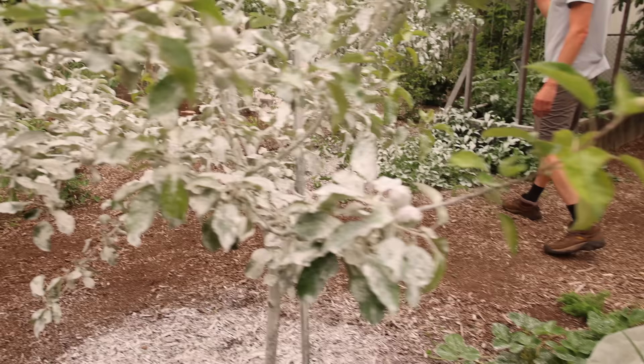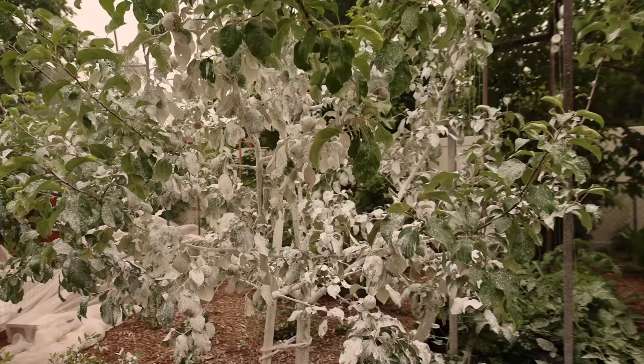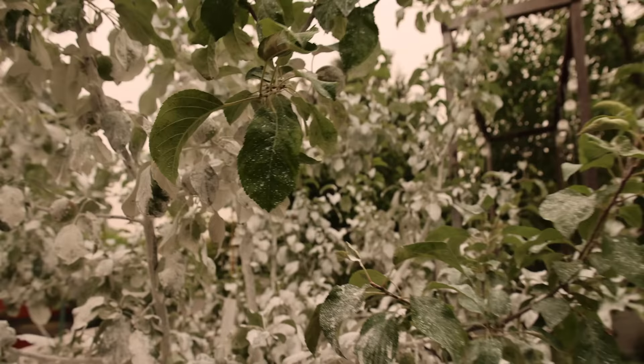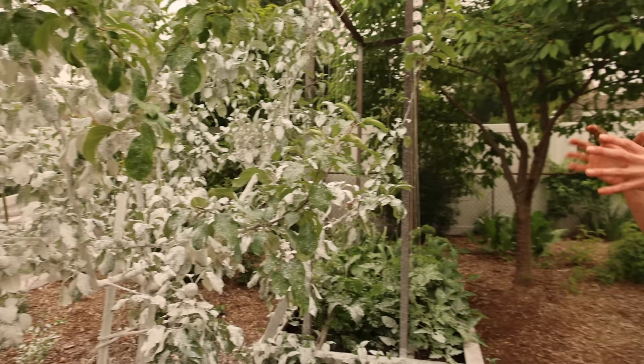Over here we've got the Liberty apple — look how thick I painted it with the clay. I'm not letting the plum curculio get to this fruit. It looks too good — there's so much on there, great size. I want to have a lot of apples this year. People ask if the clay stops some of the photosynthesis on the plants — I don't think it really has much of an issue. I've used it many years in the past, it's specifically designed for this, and I even sprayed it on my young cucumbers and they seem to grow fantastic too.